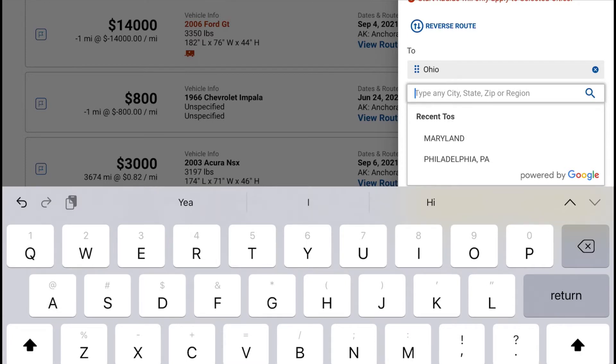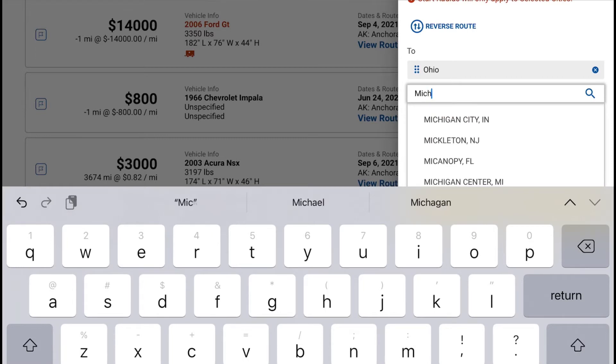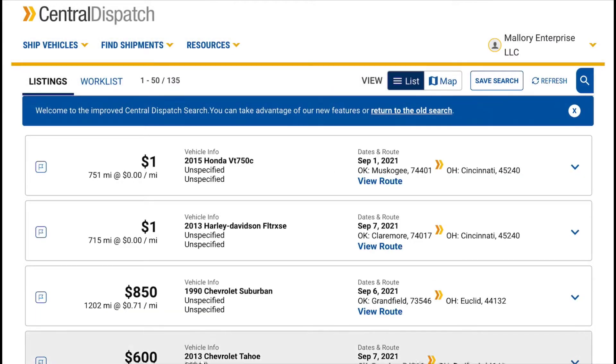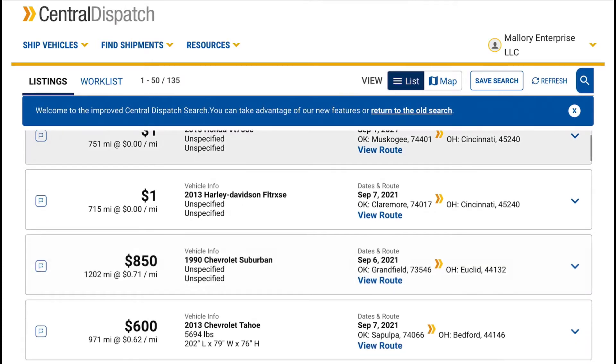Sometimes new things are better, but most of the time they're just not as good as the old. We'll give this new Central Dispatch a chance. This is what we got listed - we're looking at 135 listings, and this is what we have.